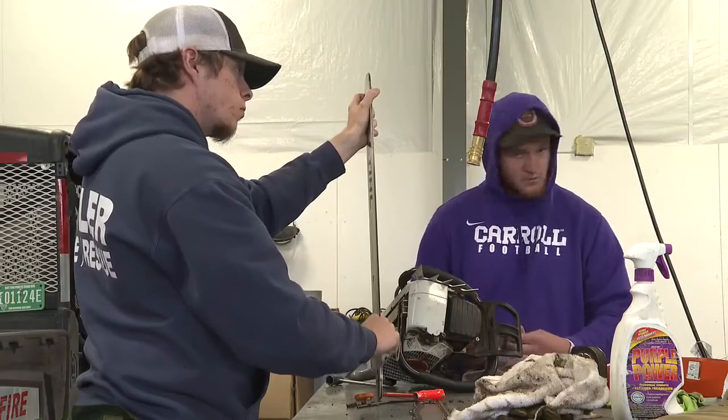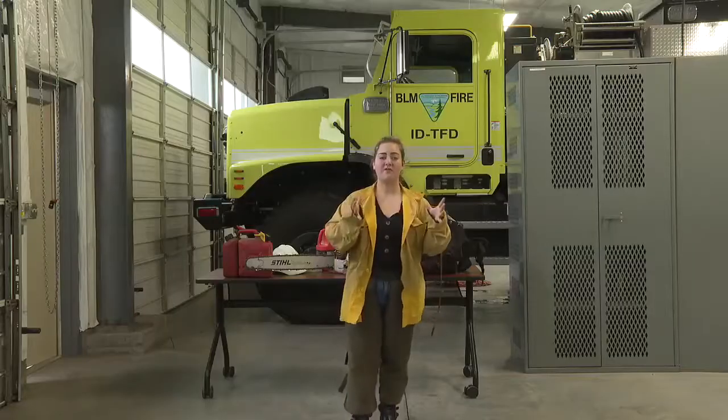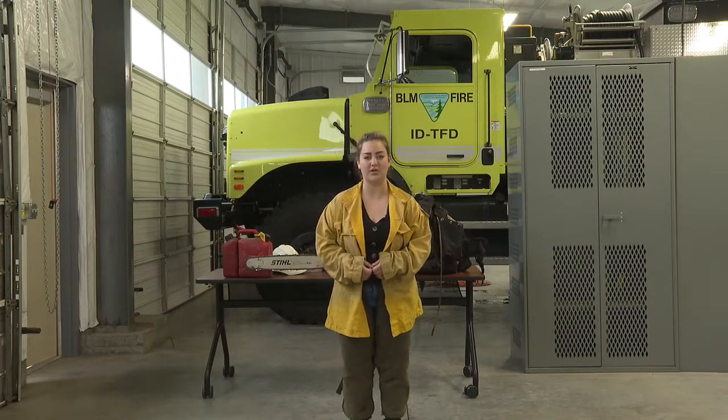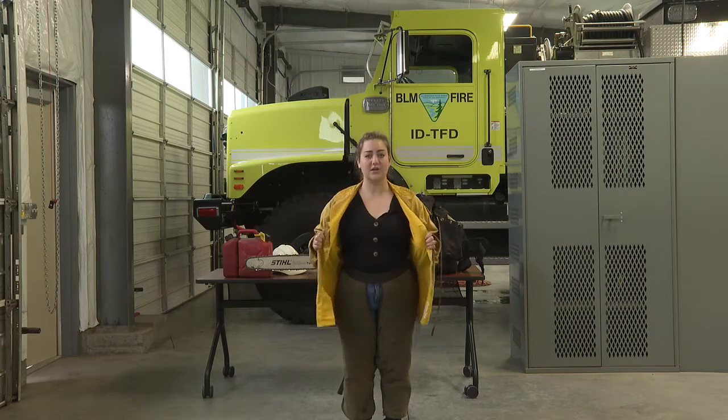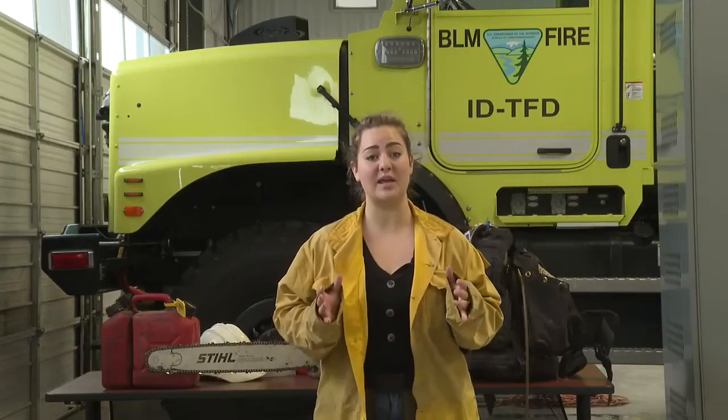Firefighting isn't easy, something second-year firefighter Austin Bedkey knows all too well. When you get the fire call, your adrenaline spikes through the roof, and you're getting all your stuff thrown in the truck and getting out as fast as you can. When a firefighter does get that call to go out on the field, there's a lot of gear they need to make sure they're ready. One is this yellow shirt, which is heat-resistant and flame-resistant, and these chaps, which help protect their legs when they're operating a chainsaw.